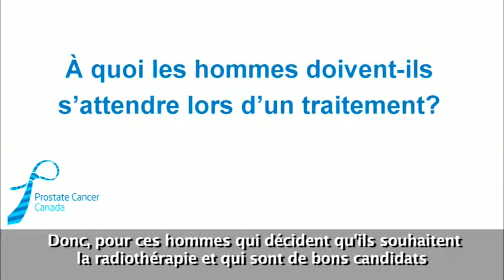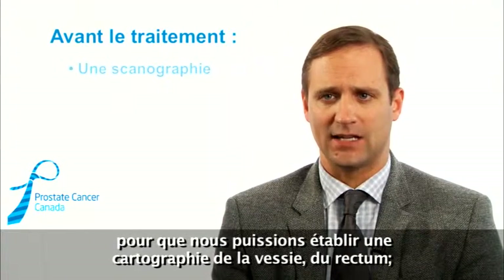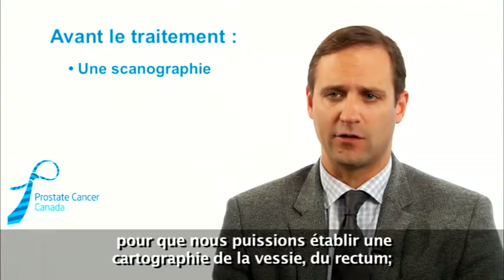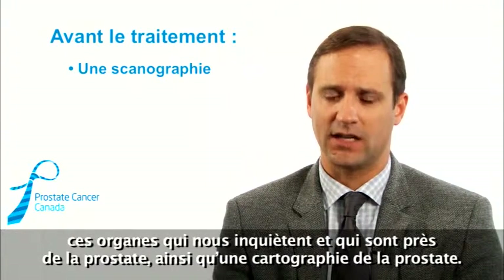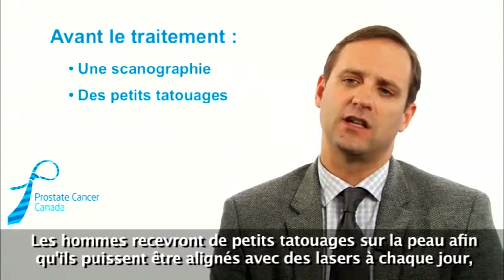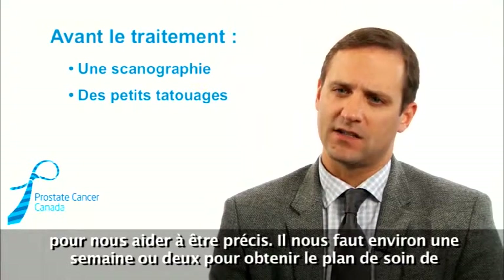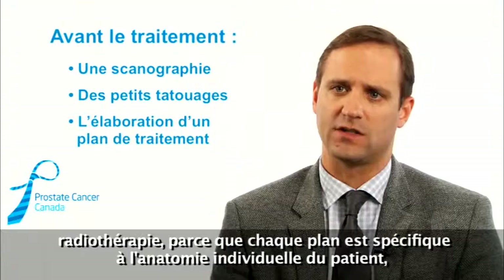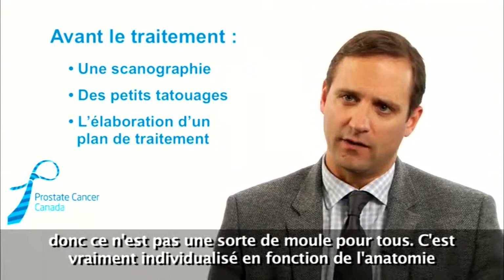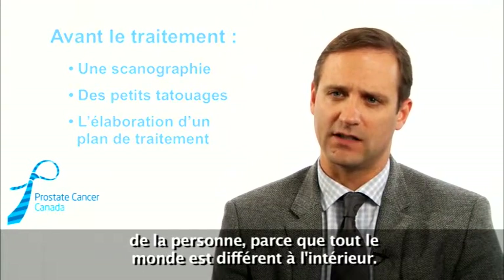For men that decide they want radiation therapy and are good candidates for external beam radiation, they'll usually come in and have a special CAT scan done so we can do mapping of the bladder, the rectum, and those organs near the prostate, as well as map out the prostate itself. Men will get some small tattoos put on their skin so they can be lined up with lasers every day for precision. It takes about a week or two to get the radiation plan ready because every plan is specific to the individual patient's anatomy — it's not one mold fits all, it's really individualized because everyone looks different on the inside.